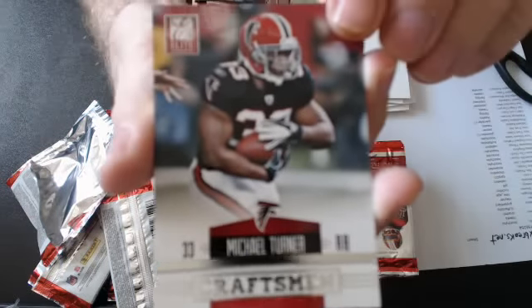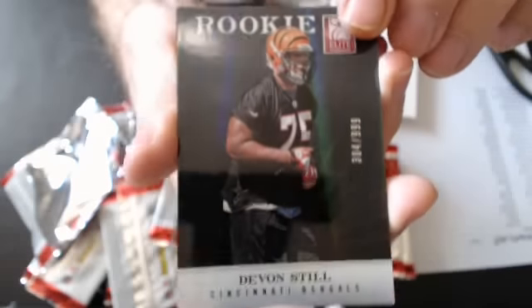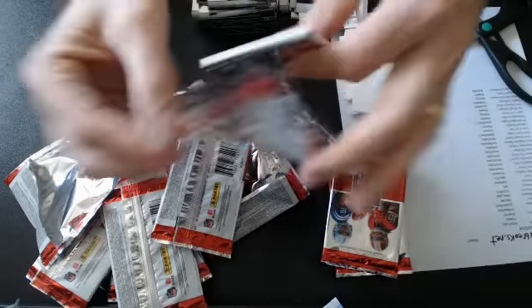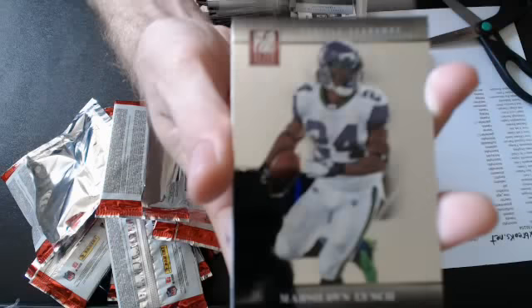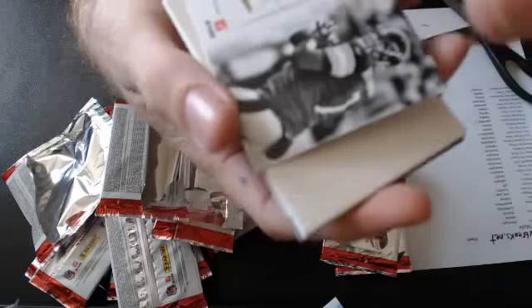Now we have a Michael Turner Craftsman, numbered 999 for Atlanta. And a Devon Steele rookie, numbered 999. And we have a Ben Roethlisberger Craftsman — that's a 999 as well. That goes to the Steelers. Couple more base.